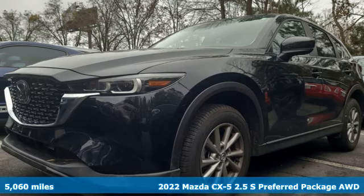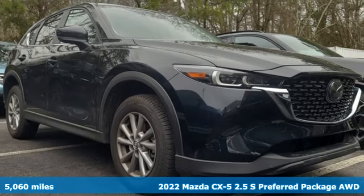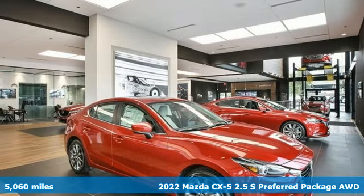Here's a 2022 Mazda CX-5. With Mazda, driving's what matters most. It comes with all the amenities you need.